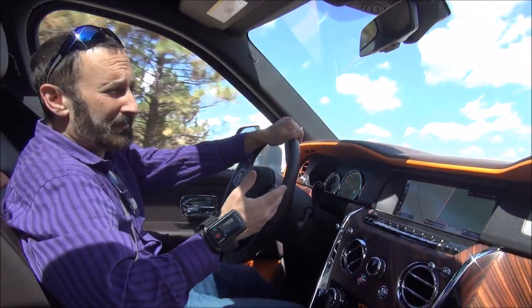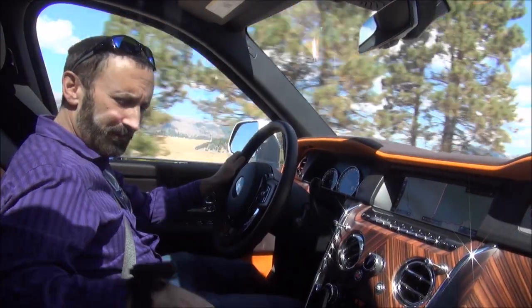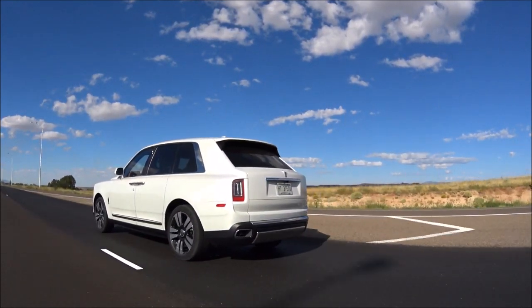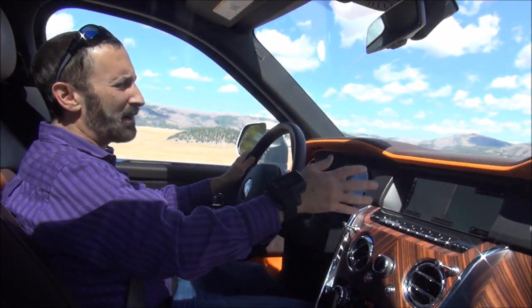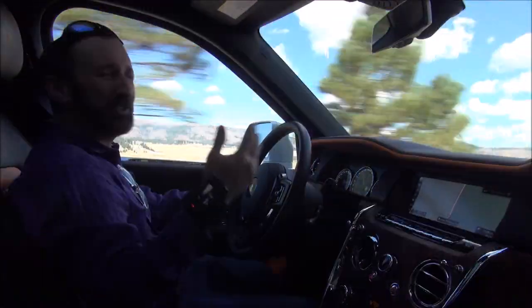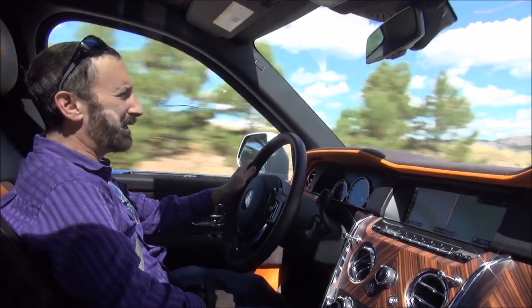Now that we're back on the road, one simple button puts the car back into on-road mode. You can also customize the traction control settings further. And as you can see once we're back on pavement, you really get that magic carpet ride — it just glides down the road, and it's truly a pleasure to drive.